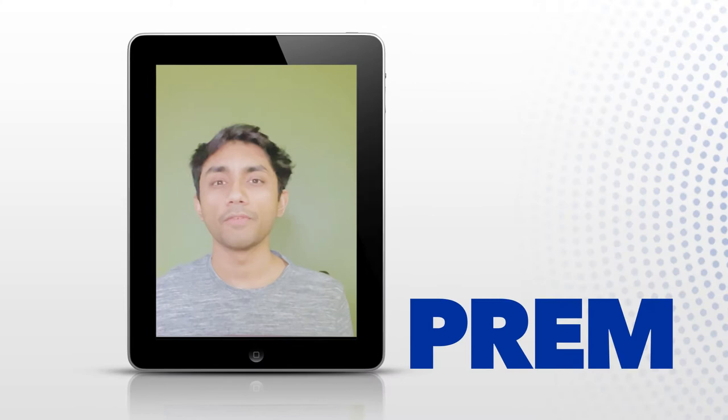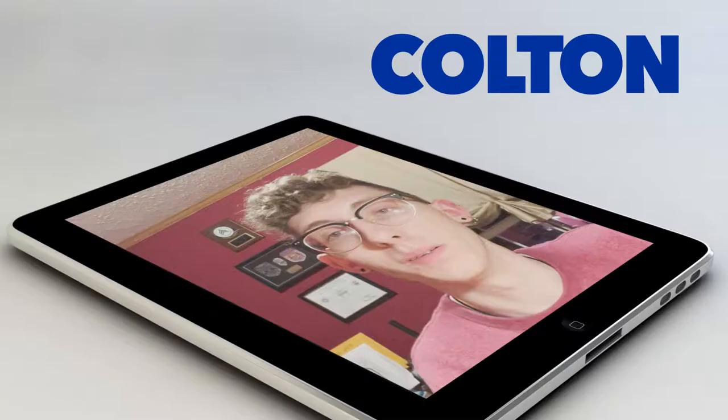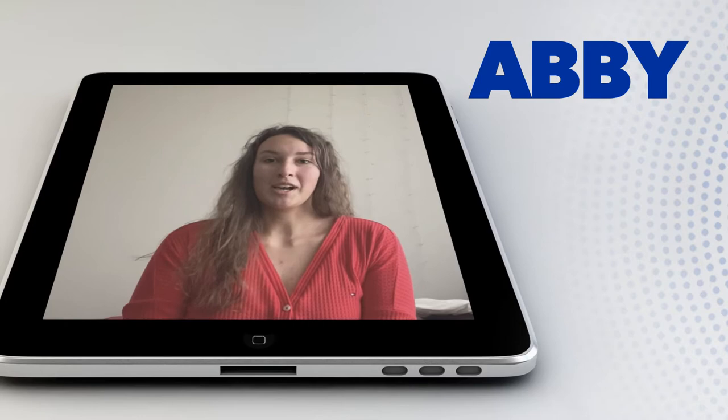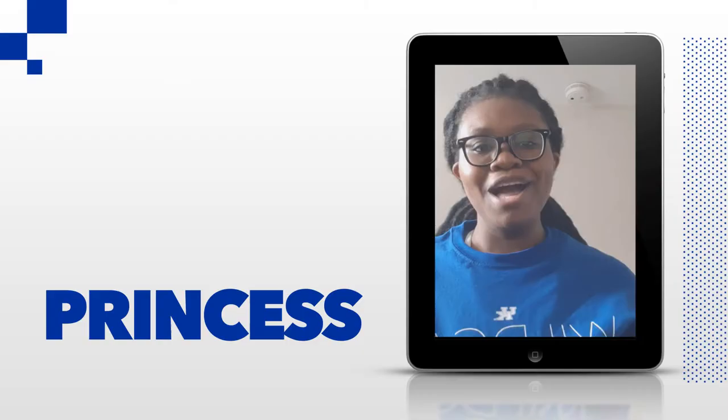Hey, my name is Prem Patel. I am a freshman at the University of Kentucky and I'm from Russell Springs, Kentucky. My name is Colton. I am a freshman biology major here at UK. I am from Cynthiana, Kentucky. My name is Abby Phelps. I'm a sophomore from Fort Mitchell, Kentucky.